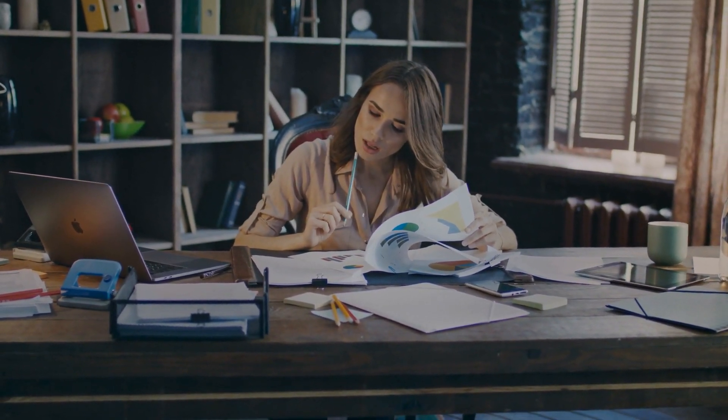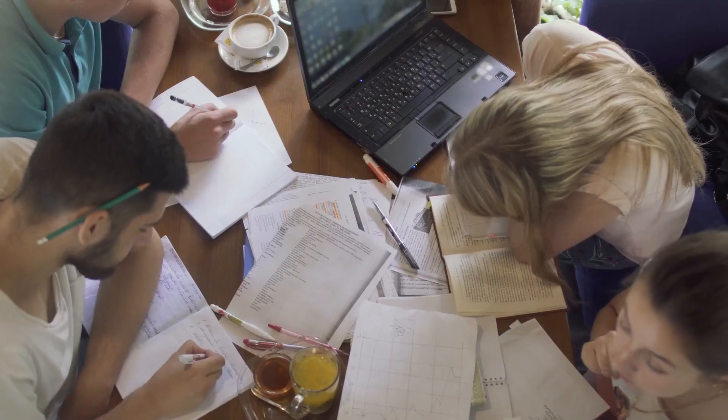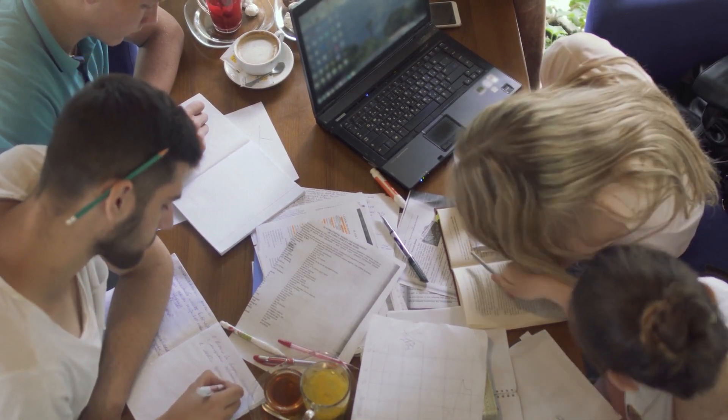Divide the subject into sections and devote yourself to studying only one section per day. This will make it easier to cover all the information, and it will stick with you for the long term.